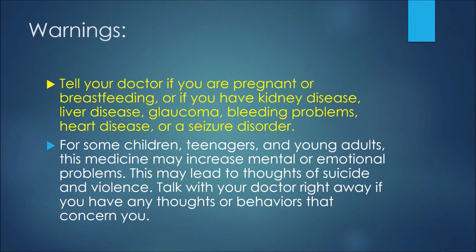We'll now discuss some warnings associated with citalopram. First, tell your doctor if you are pregnant, breastfeeding, or if you have kidney disease, liver disease, glaucoma, bleeding problems, heart disease, or a seizure disorder. For some children, teenagers, and young adults, this medicine may increase mental or emotional problems. This may lead to thoughts of suicide and violence — talk with your doctor right away if you have any thoughts or behaviors that concern you.